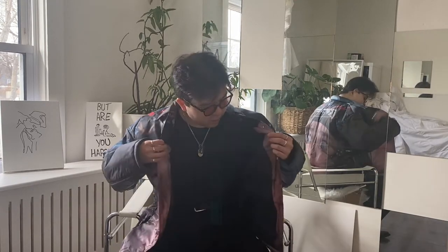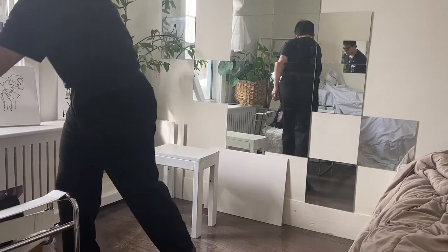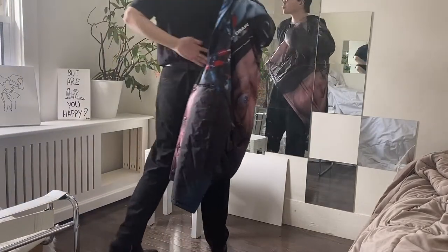I wanted to get it because I wanted to see it in person, feel it, see what it looks like — and I am not dissatisfied at all. This piece is incredible. Let's talk a little bit about how it fits.